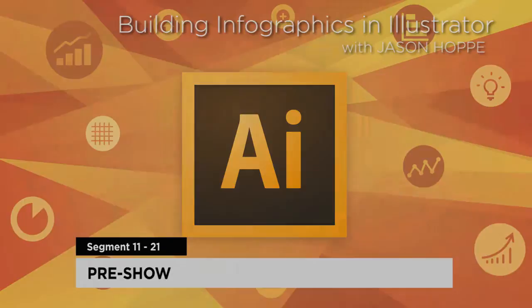Hello, and welcome to CreativeLive. We are here today with Building Infographics in Illustrator with Mr. Jason Hoppe. My name is Jim Koteci. I'm your host for this two-day workshop. We are going into day two, and as every day at CreativeLive, we are going to do about 10 minutes of pre-show just so we can warm up our equipment.